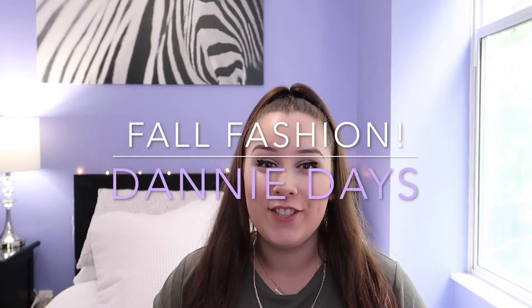Welcome back to my channel! Just another day with me. This video is going to be a fall fashion video from Old Navy. I thought I would just show you guys what I picked up for some fall favorites that I plan on wearing, since the weather is changing and getting a little bit colder outside.